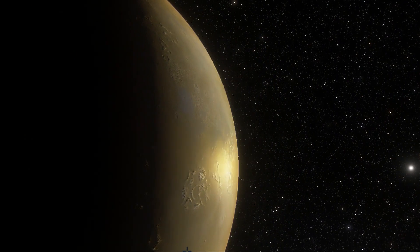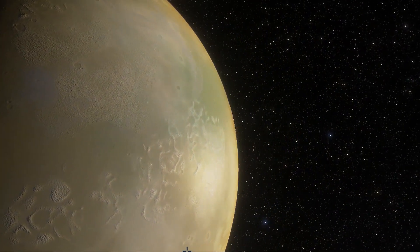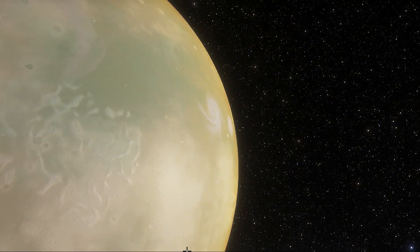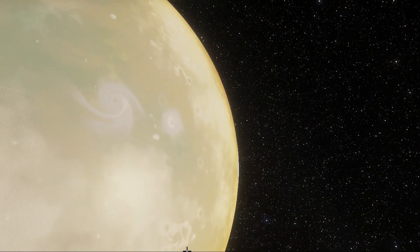Kepler-186f orbits its star once every 130 days at a distance of approximately 52 million kilometers. It receives one-third the energy from its star that Earth gets from the Sun. On the surface of Kepler-186f, the brightness of its star at high noon is only as bright as our Sun appears to us about an hour before sunset — that might be a romantic place all day long.